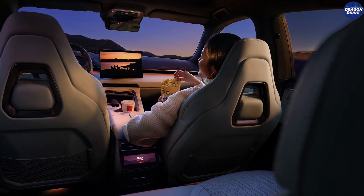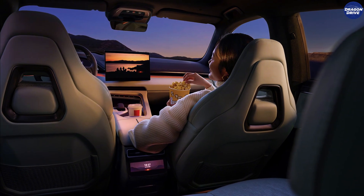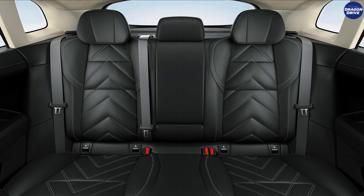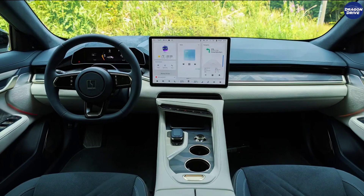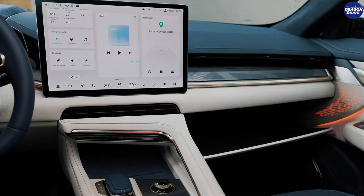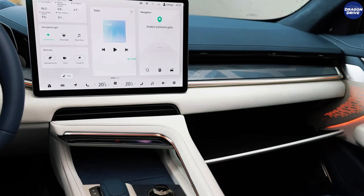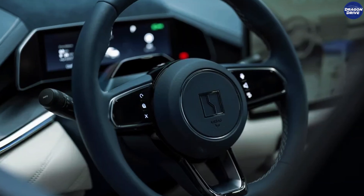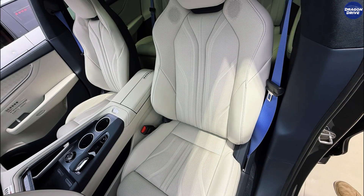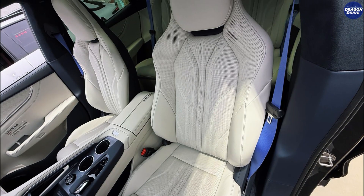Rear passengers get their own controls, vents, and huge legroom thanks to that long wheelbase — seats that feel like Zeeker actually cared about them, not just the front passengers like some western brands do. What blows me away most is how this cabin strikes the perfect balance between luxury lounge, performance cockpit, and futuristic spaceship. It doesn't borrow from European brands, it competes with them — and honestly, it beats many of them. As an American car lover, sitting in here would make you seriously question what the hell is going on with our manufacturers.